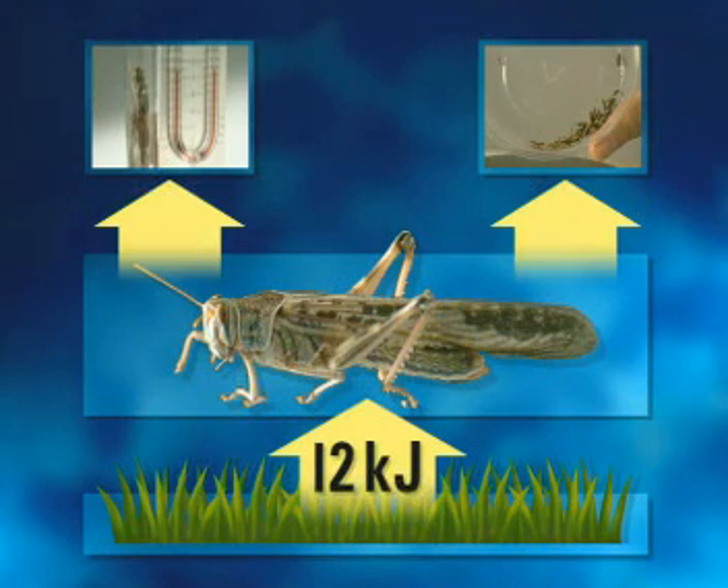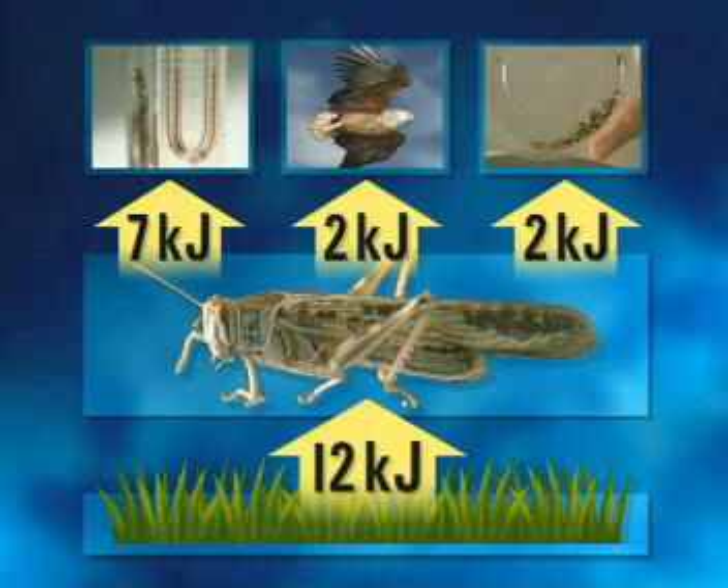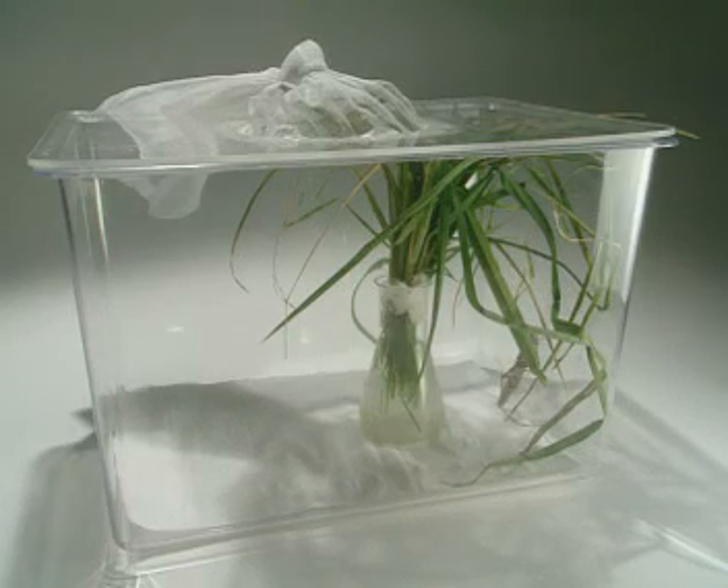So, of the 12 kilojoules transferred from the grass to the locust, 7 was transferred to the surroundings through respiration, 2 was transferred to faeces, and 2 was converted to body mass and is now available to the next animal in the food chain. But this only adds up to 11 kilojoules — one kilojoule of energy hasn't been accounted for.